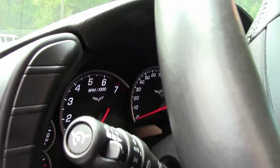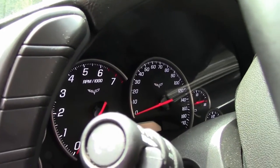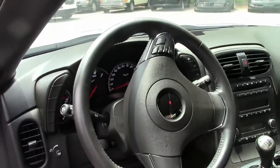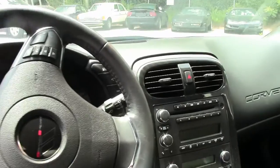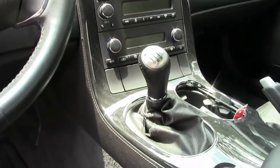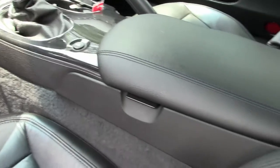This car has keyless entry and start, OnStar — loaded up nicely. As you can see it's like a brand new car with only 14,000 miles. Look at that interior — seats in great shape, dash, gauges.